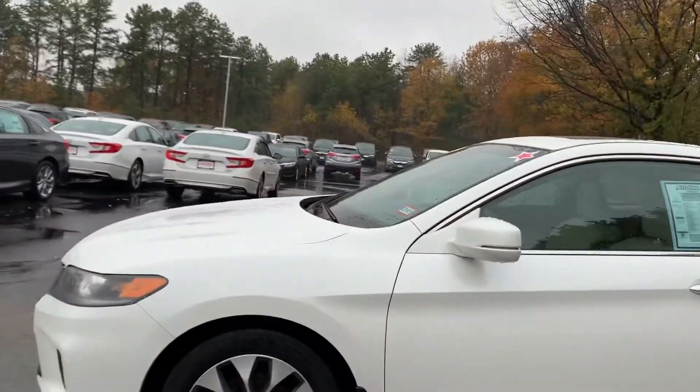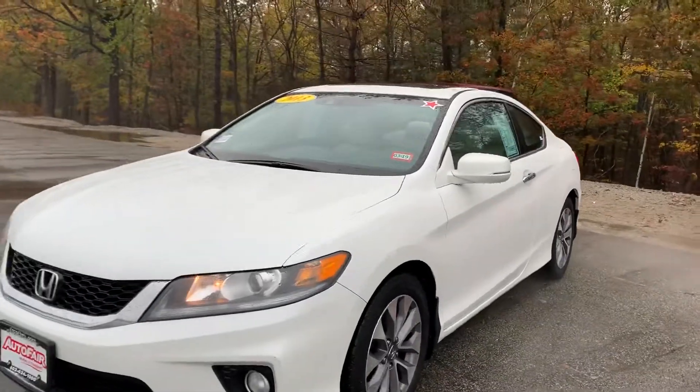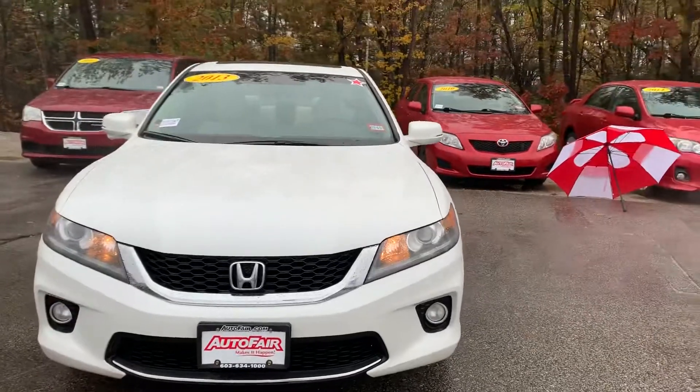Good morning, Allie. This is Debbie from AutoFair Honda. This is the 2013 Honda Accord Coupe that you've inquired about via the website. You've had some communication with my assistant, Alex.